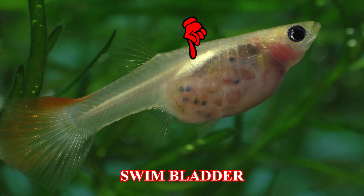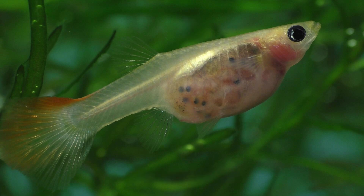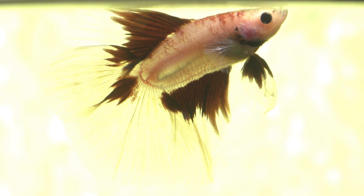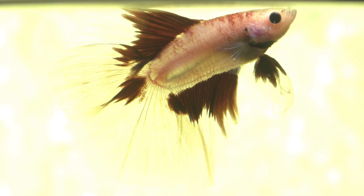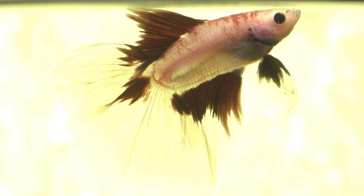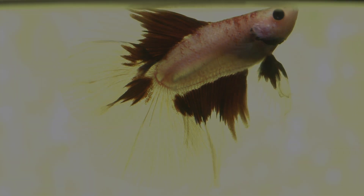By the way, those black dots inside this female guppy are the eyes of her unborn babies. Nonetheless, the different location of the swim bladder on a betta has to do with the fact that it carries a lot of its weight in the fins at the back half of its body. And to compensate for the big fins, the swim bladder is located further back on the betta than it is on a guppy.